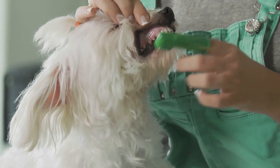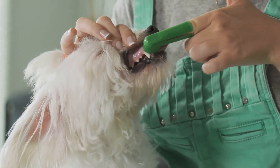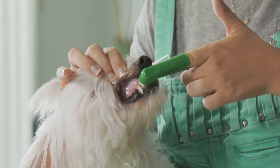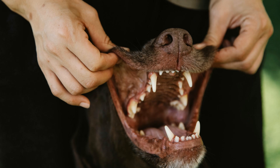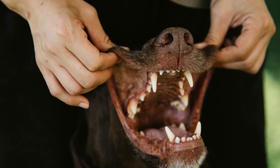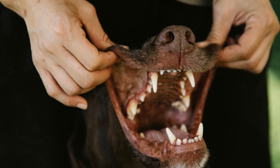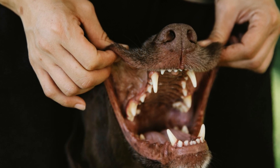And of course, regular toothbrushing is crucial. Using a dog-specific toothbrush and toothpaste, make sure to brush your dog's teeth at least twice a week. This can greatly reduce the chance of bad breath and other dental issues. Lastly, never underestimate the importance of regular checkups with a vet. They can spot potential problems early and provide appropriate treatment to ensure your dog's mouth stays as healthy as possible.